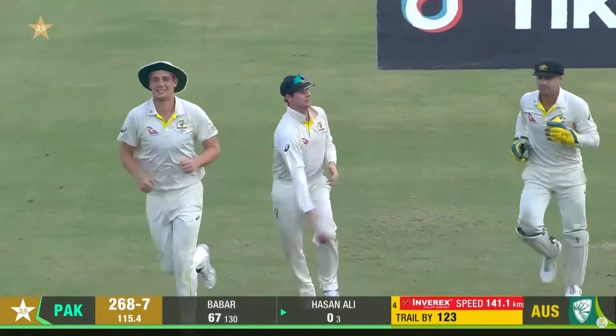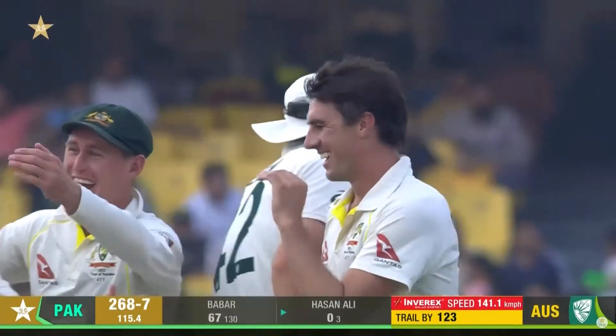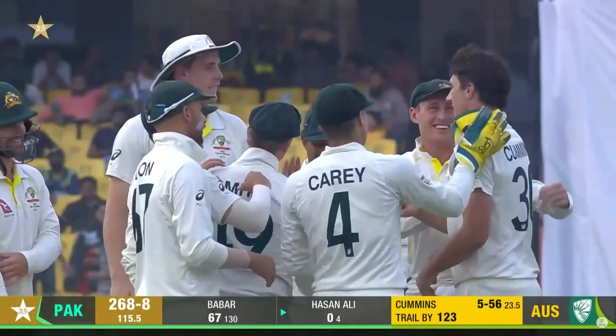Edge all — good catch that time. Finally, Steve Smith gets one that's relatively straightforward. Every time he's been so close. That almost died as it got to him, but he takes a catch and Australia are on a roll.